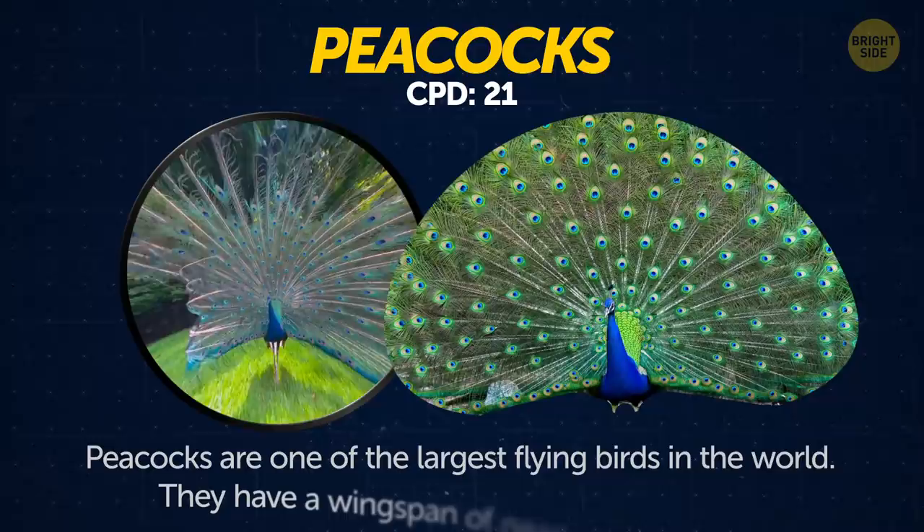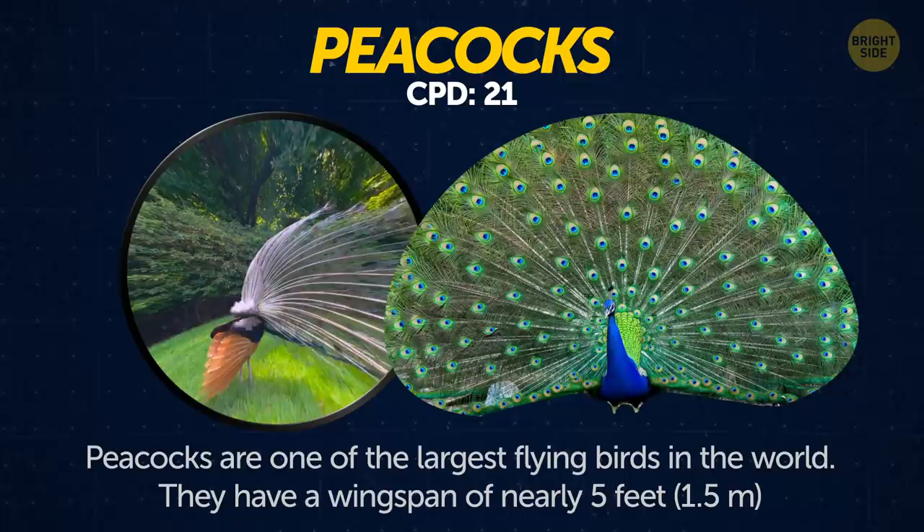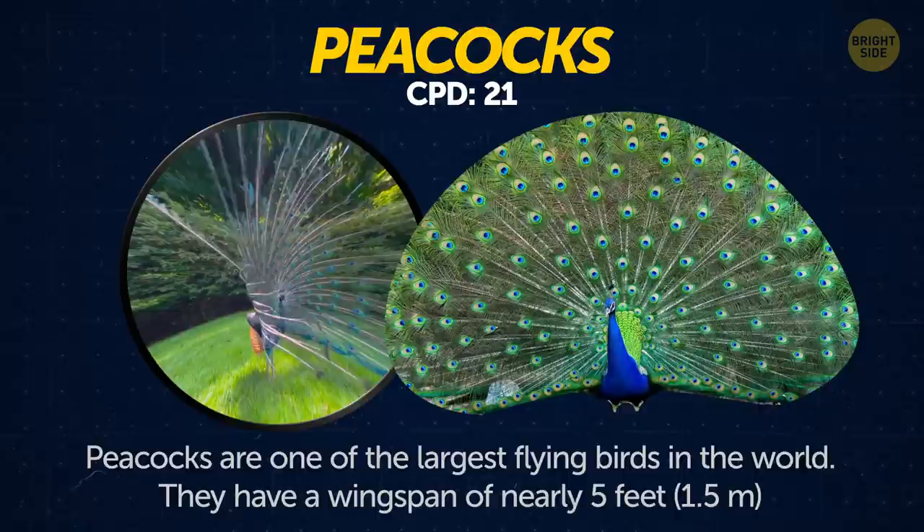Peacocks. Peacocks are one of the largest flying birds in the world. They have a wingspan of nearly 5 feet, which is about the size of a refrigerator, and a tail that makes up 60% of their body length.